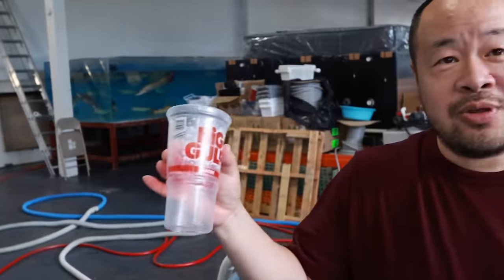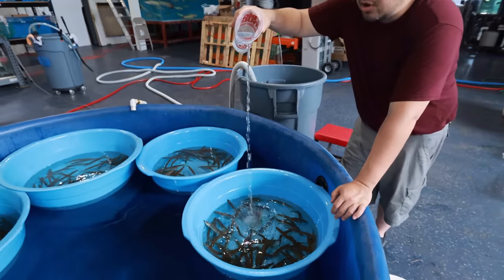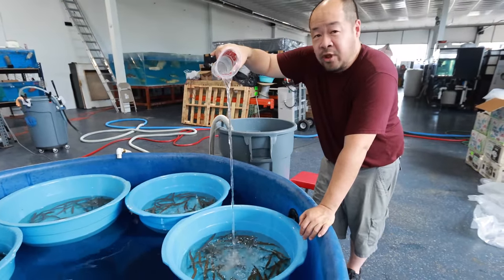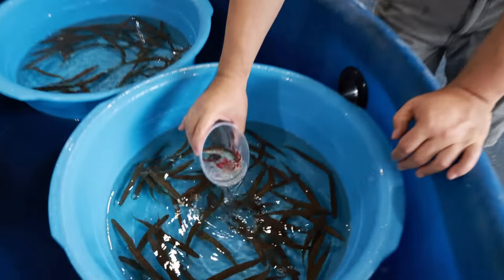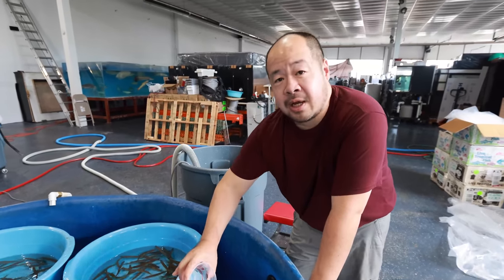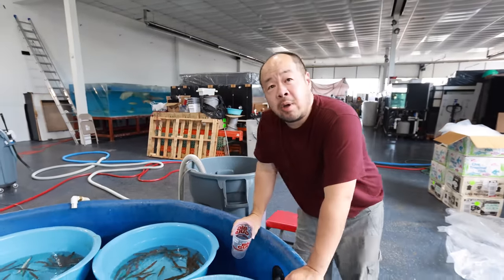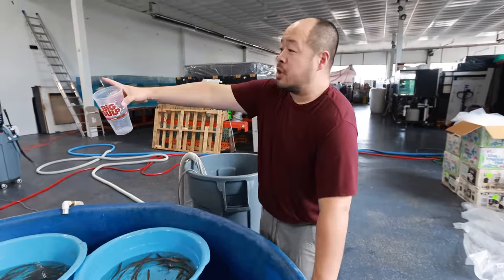We're not fully set up yet, so back to old school right here. I'm acclimating with a nice high slow drip — it creates oxygen at the same time. We already floated the bags for a while. It's been a long process; we're going really slow, especially because I believe these fish came out of ponds. When they're coming out of ponds, we want to take extra care and go much slower in acclimating the fish.